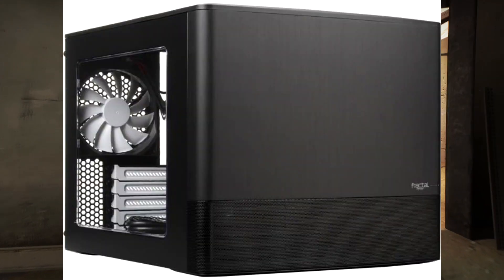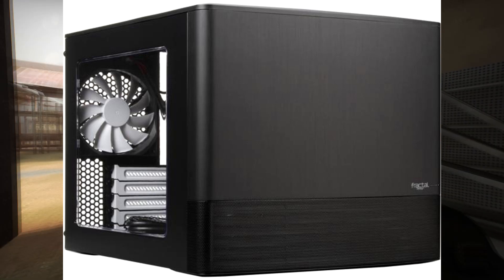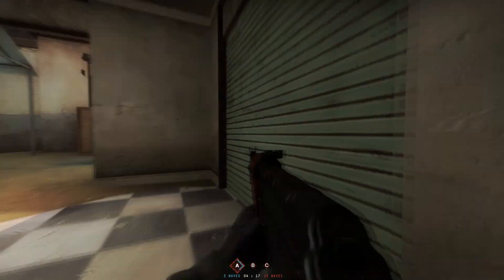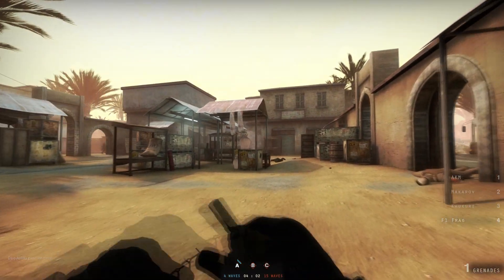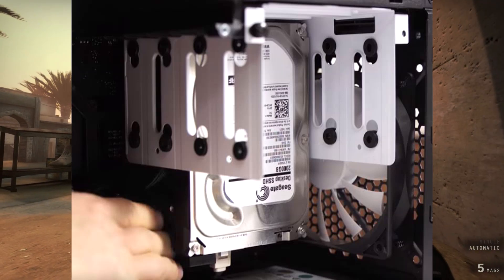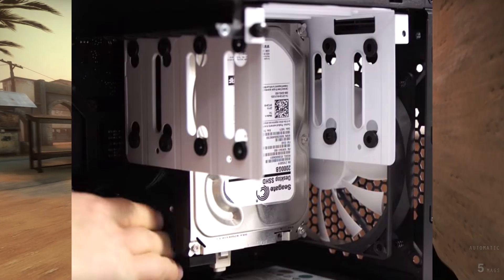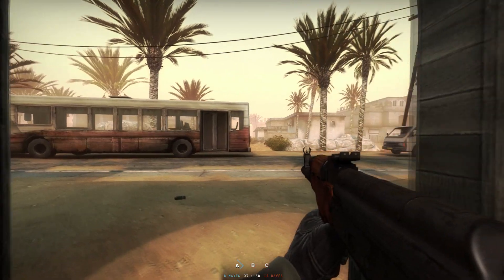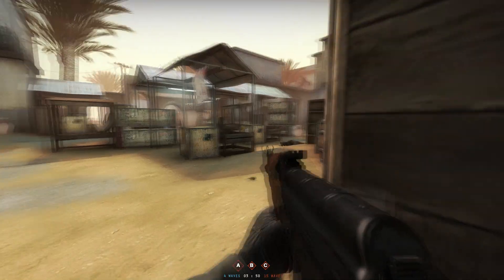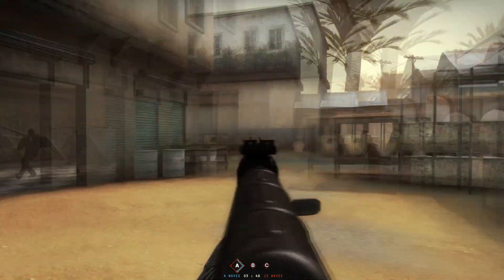Starting off with the first case, I went for the Fractal Design Node 804. This is actually a Micro ATX case but it has a crap load of drive storage. This thing is compact, has terrific airflow, and a lot of storage space. It can fit up to eight 3.5-inch drives, and on the floor of the case you can mount an additional two 2.5-inch drives or SSDs, giving you a total of 10 drives in this Micro ATX case.